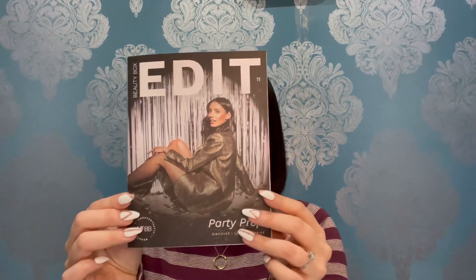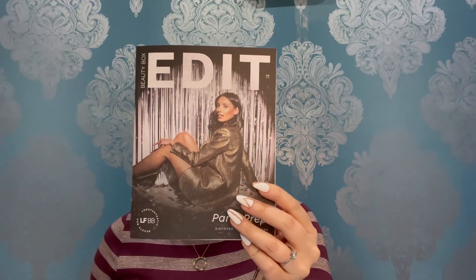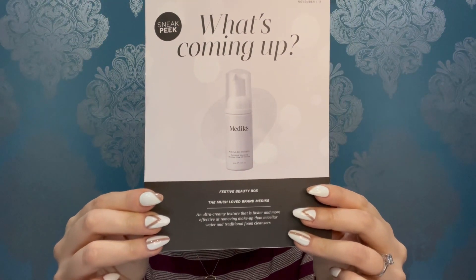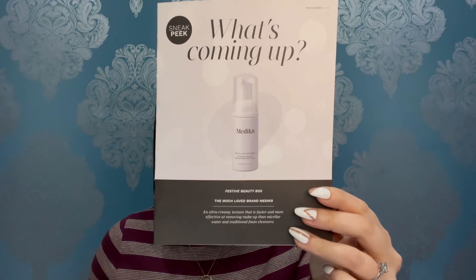Inside you get a little booklet, like a mini magazine, that covers everything related to the contents of the box, which I'll refer to as I go along. At the back there's a sneak peek at the December box — it's a Medicaid micellar mousse, which is what everyone will receive.